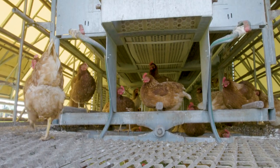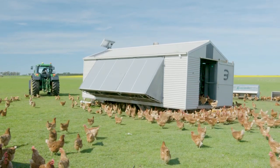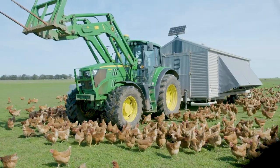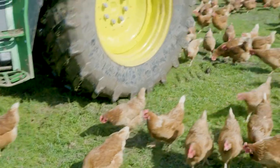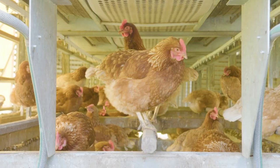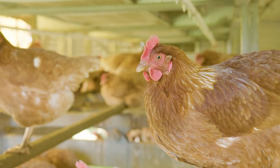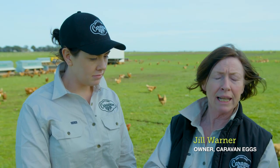Their chickens are housed in purpose-built caravans that can be moved around to help fertilise the fields. The caravan concept is that the birds are free to come and go whenever they like. Inside the caravan are perching rails where they come and sleep at night time, and nesting boxes in the middle. It's on a gradient so they can hop in there, lay their eggs, and then the eggs roll into the centre. We use a conveyor belt to roll the eggs out to the person collecting.